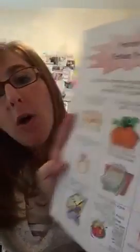Remember that tic-tac-toe board I gave you when we first booked your show? This is going to be your guideline to help you have a successful show. Start marking off those boxes, and when you earn three tic-tac-toes, you're going to earn a little something from me just for filling out that board. Really simple!